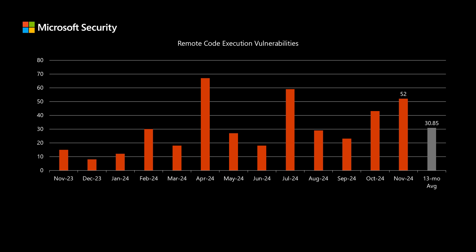Remote code execution vulnerabilities are the impact type that typically has the most risk. They would allow a threat actor to install software and other high-level actions.